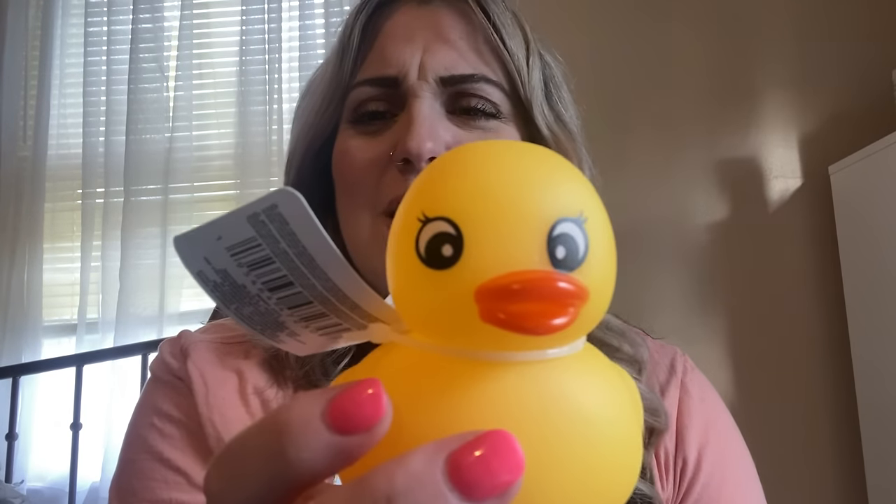I got this for my Sadie Bug and I know she's gonna love it. I love it — now I don't know what's wrong with the duck's eyes, they're kind of wonky, but it's okay. It's a duck and I think she'll like it. She is going to love this.